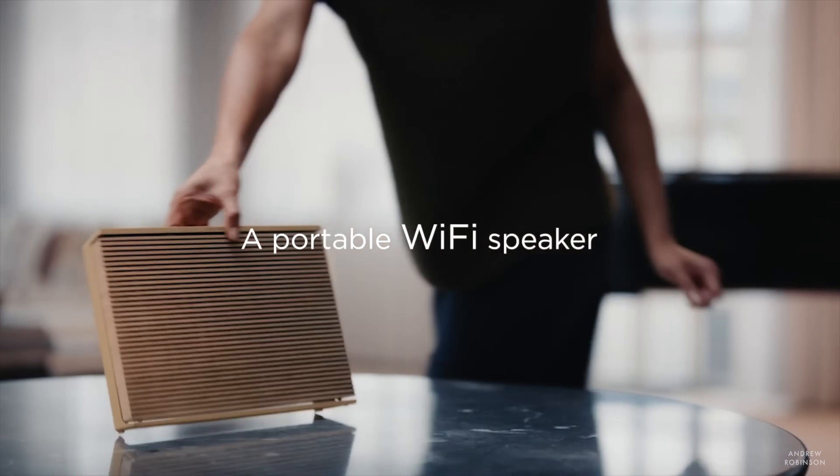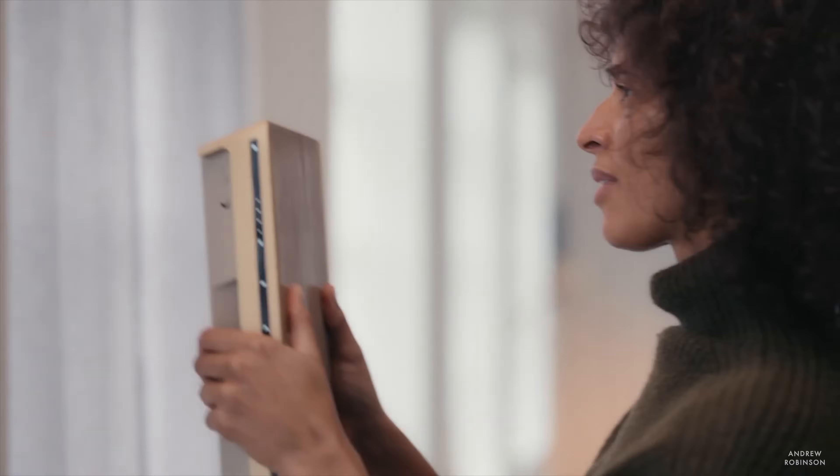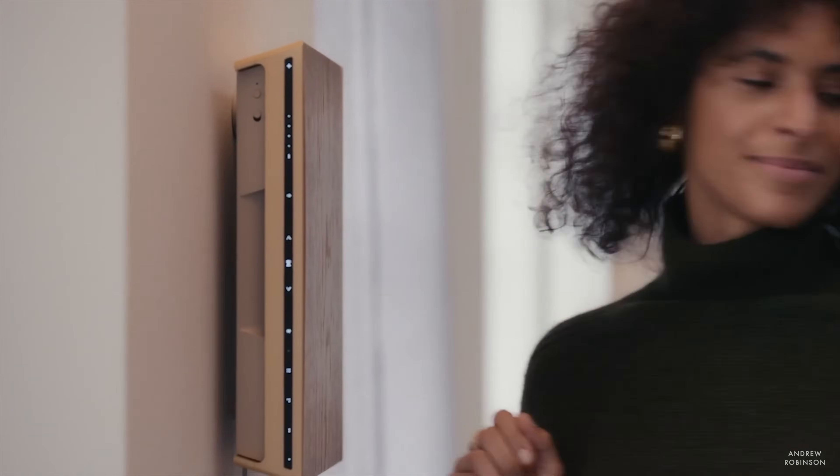Another thing that bothers me is the fact that Bang & Olufsen leans pretty heavily into the concept of mounting the Level on your wall. You're going to find pictures and video of wall-mounted Levels on their website, and yet they don't include the wall mount in the box. You've got to buy it separately. At this price point, I think they should give you everything you need, especially since flexibility is one of the key selling points of this particular speaker.